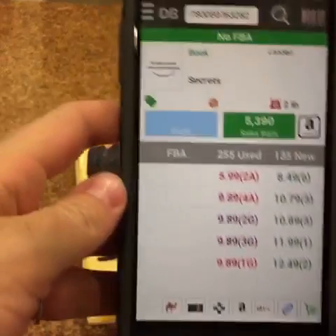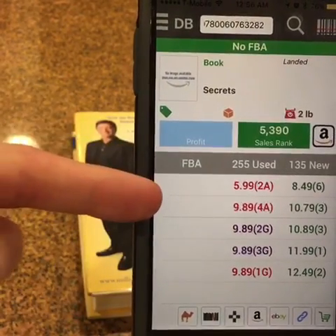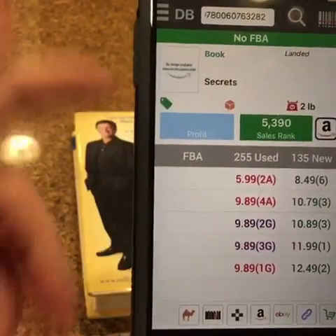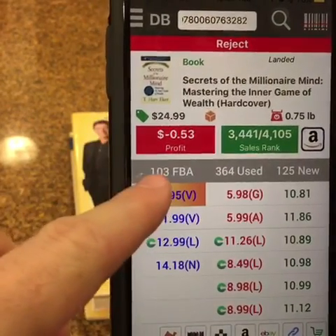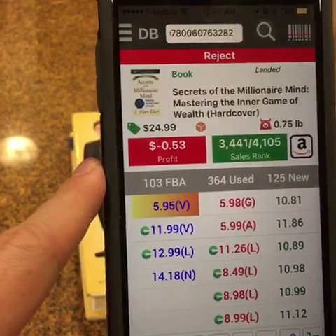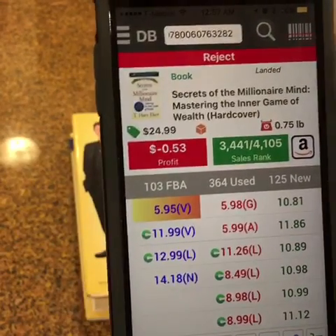Let's take a look at this one — it's tricky. In database mode it's showing us no FBA offers, which normally would be attractive because if I'm the only FBA offer I have no competition and can price it wherever I want. But we see 255 used offers and 135 new — this is a best seller. Let's look at the live search. There are actually 103 FBA offers and the lowest is around six dollars, making us no money. So this is definitely a pass. Always check that live search before you buy.